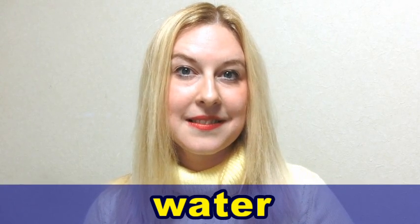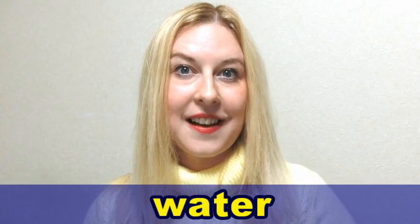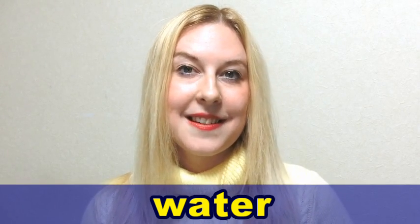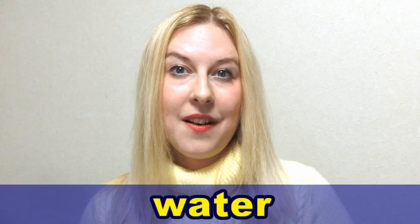Water. Water. We pronounce the T sound more strongly in British English. Water. Water.